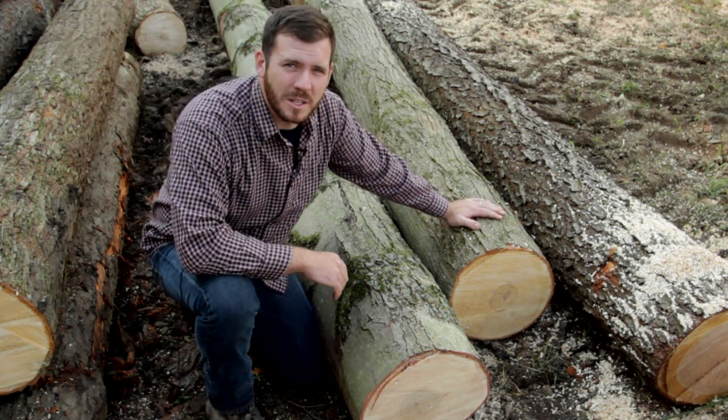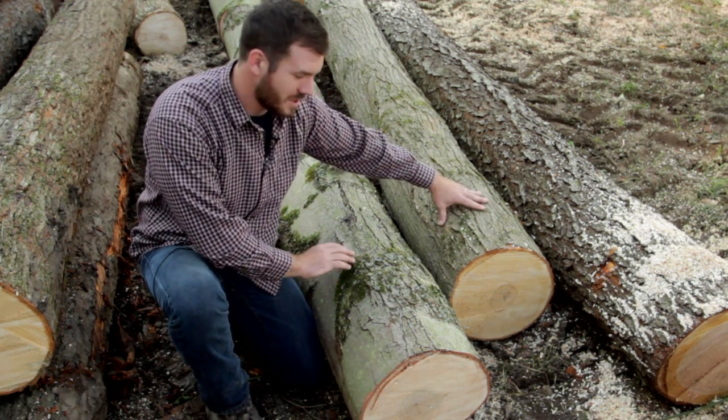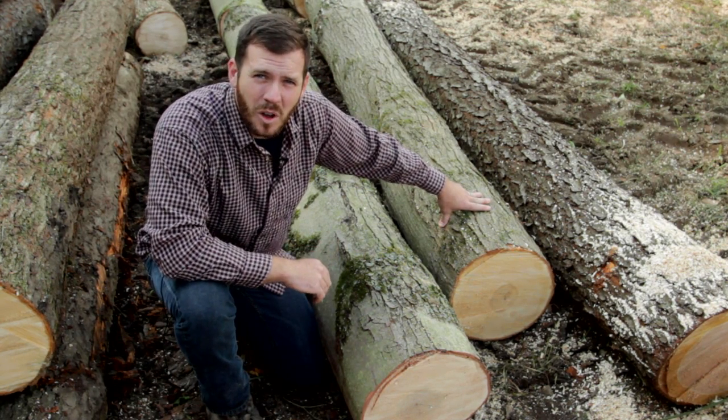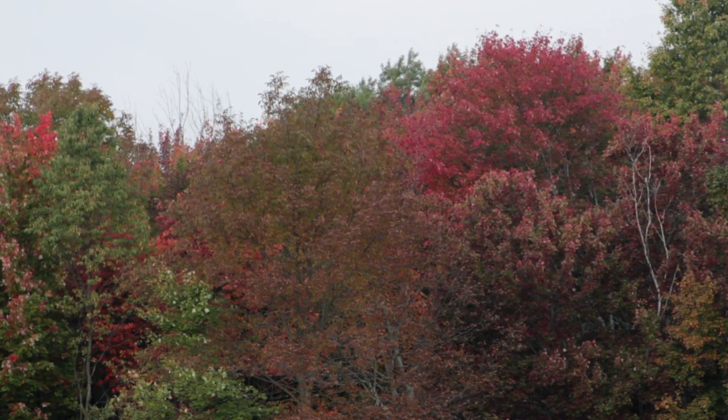One of the key identifiers between hard maple and soft maple is the thick rigid bark on a hard maple in comparison to the soft maple. Also, another key identifier is in the fall the leaves of a hard maple tend to turn orange, and the soft maple turn a red color.